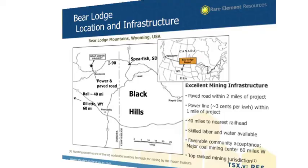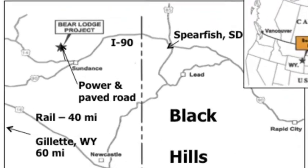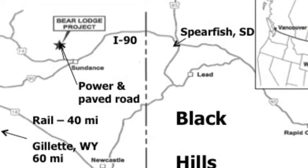The infrastructure I mentioned is outstanding. The Bear Lodge project is shown on this slide in the upper left side, where the star is located. Interstate 90 is only 12 miles away from our project. We have paved roads coming within two miles of the project, power lines coming within a mile of the project, and our power costs are going to be $0.03 a kilowatt hour. $0.03 a kilowatt hour is one of the lowest power costs in the United States and one of the lowest in North America. There may be just a few places in Canada that are actually a little bit lower, but in the United States, I don't know of any power costs that are going to be lower than $0.03 a kilowatt hour.